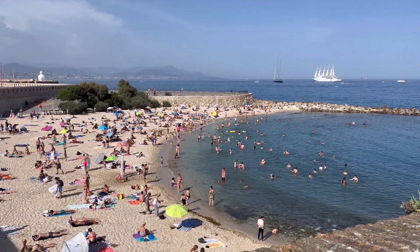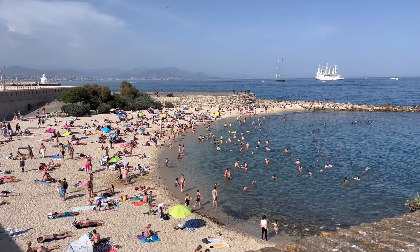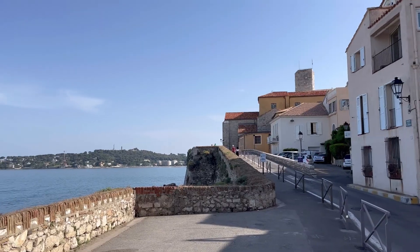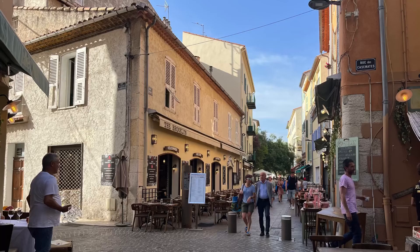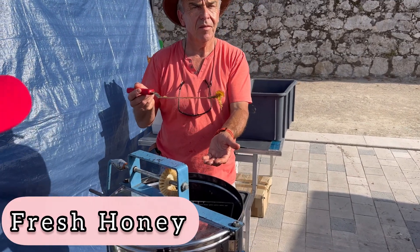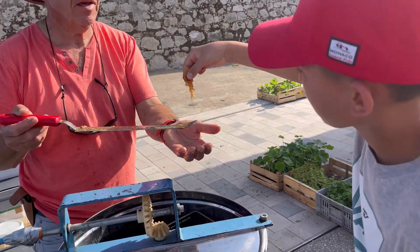There is also a public beach right on the side of the walled city of Old Antibes — it's free and was a little busy, but great for a quick dip. You can see the wall right on the water from the backside. There is also a Picasso museum here, one of only two in the world. Cafes come out onto the cobblestone streets and there are cute things like farmer's markets right outside the walls where you can try fresh honey, buy local crafts, and visit a little nursery.